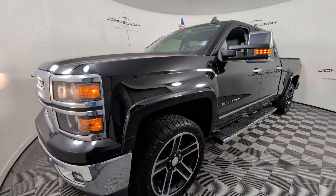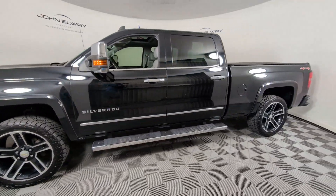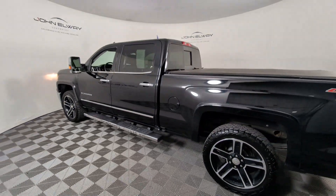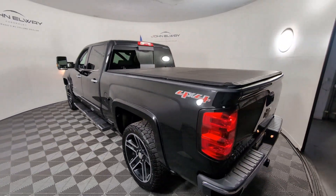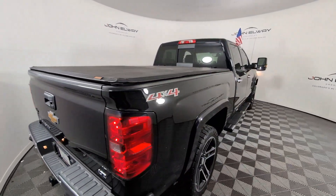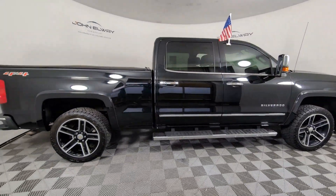Get acquainted with the 2015 Chevrolet Silverado 1500. With less than 100,000 miles on the odometer, this vehicle provides excellent value. The Chevrolet Silverado 1500 — the full-size pickup that's strong, quiet, and dependable, with the latest technology to keep you connected while you get the job done.